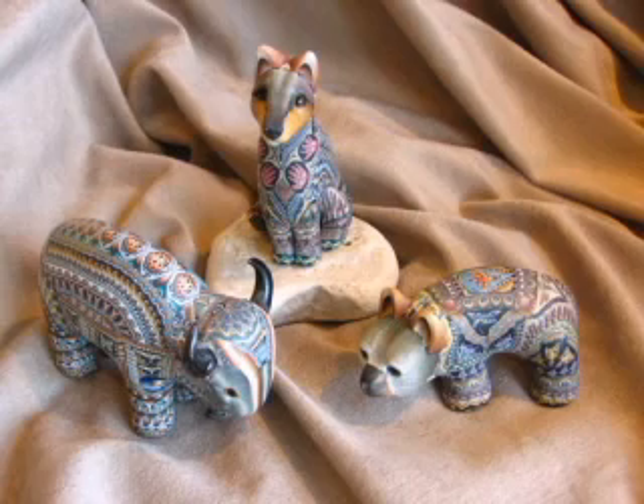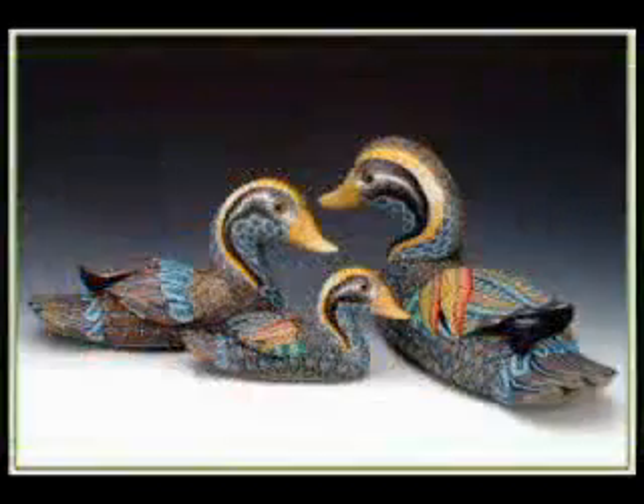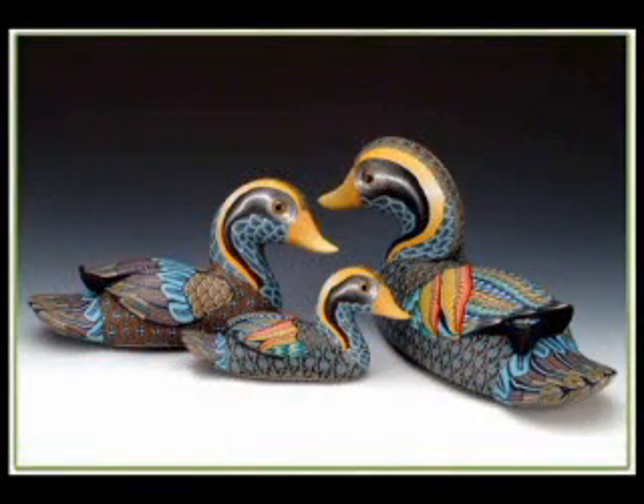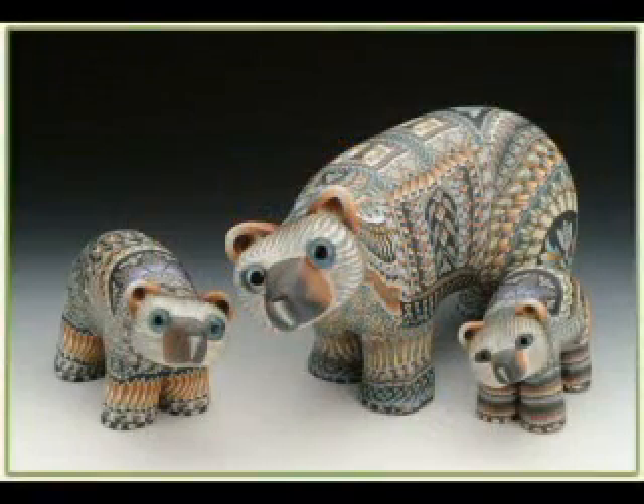We proudly feature John Anderson's amazing FIMO creations using the ancient millefiore process with polymer clay. There is no paint — each color is a different piece of clay. View our FIMO creation webpage for John's assortment of FIMO creatures.